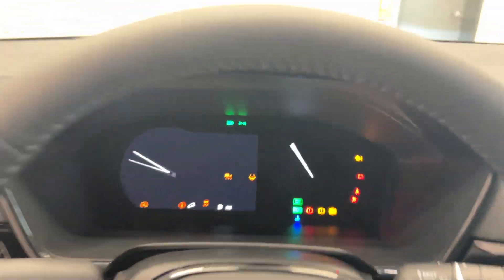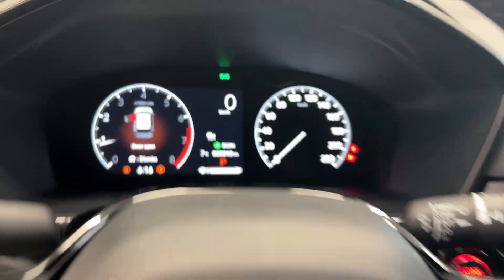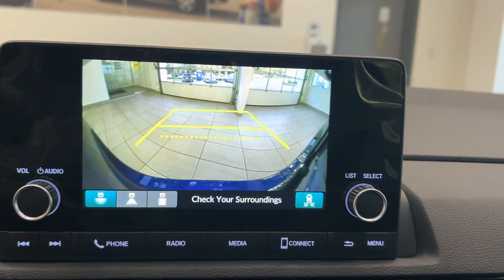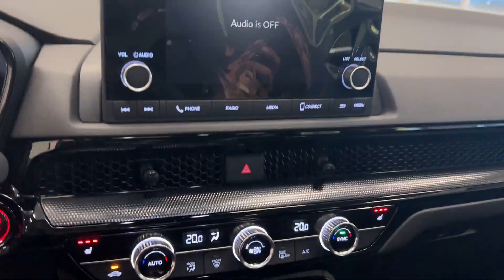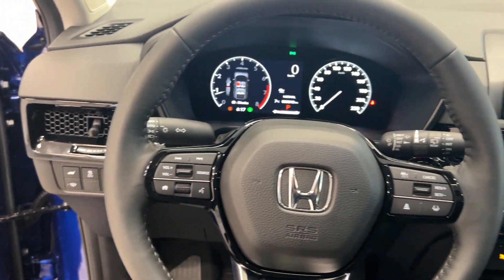It has only 10 kilometers on it — it's almost never been driven. Features include a heated steering wheel, heated seats, a backup camera, and Bluetooth connectivity with Android Auto and Apple CarPlay. We also have different drive modes and auto start-stop.